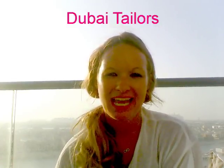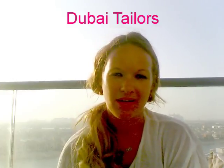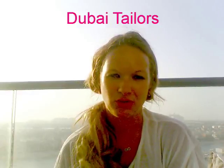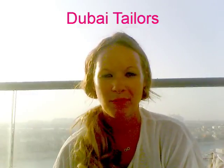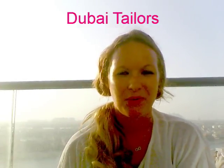Today I wanted to talk about tailors in Dubai. I have lots of my clothes made in Dubai and people frequently ask me which tailors are the best, where do you go, how much is it, they want to know the process, they want to know about fabrics. So I thought I would do a YouTube video and explain how it works.